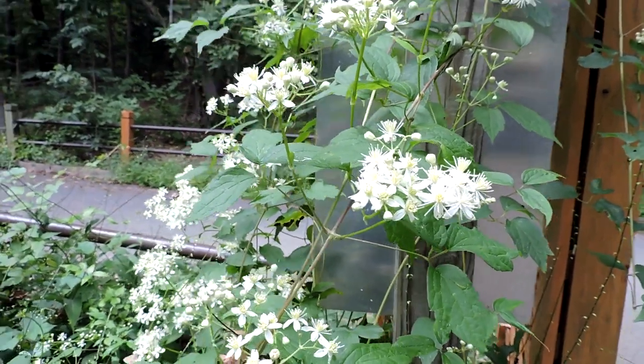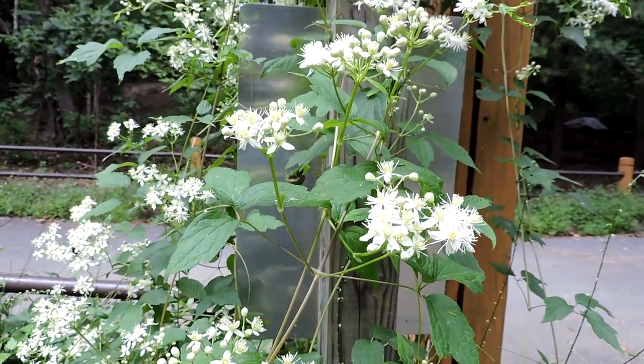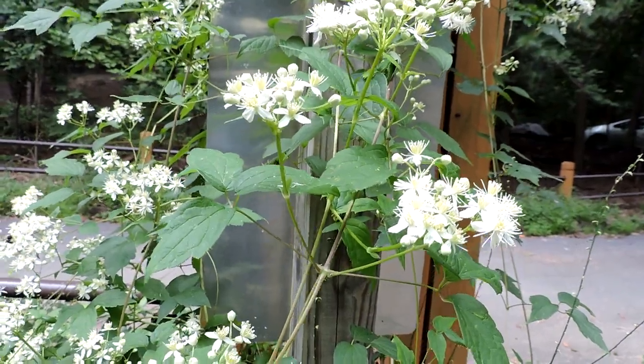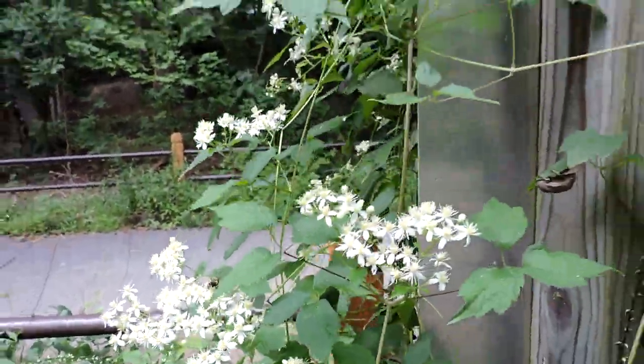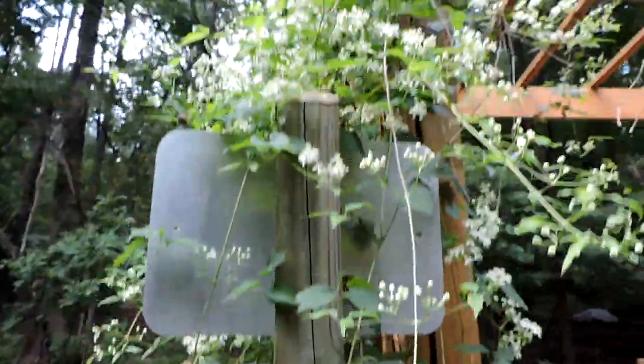This is Virgin's Bower, Clematis virginiana, our native Clematis. As you can see, it's a beautiful flower, a vine. It can stretch up to 20 feet. It's very popular with pollinators — you can see a bunch of bumblebees and so forth visiting this one. It's a great plant.